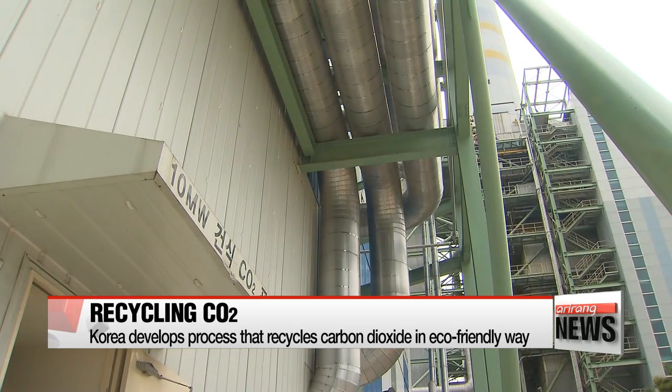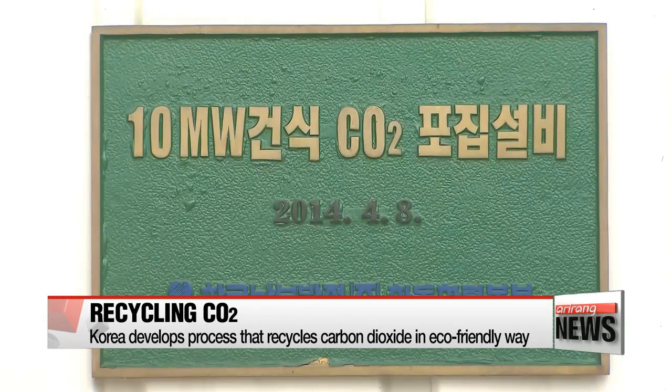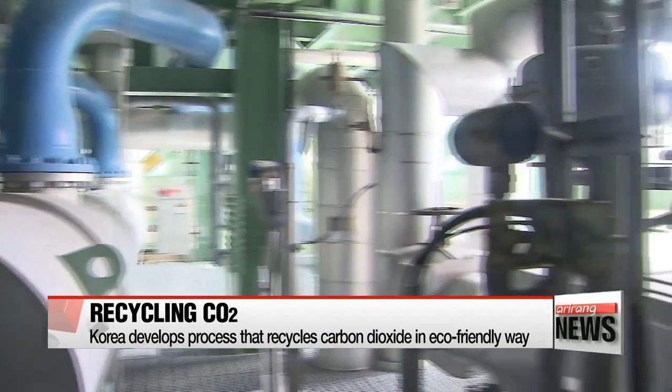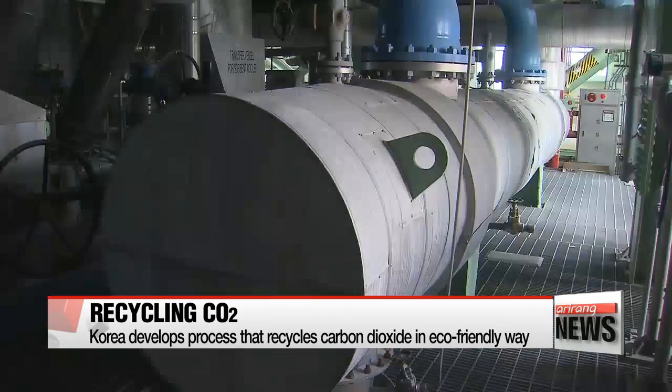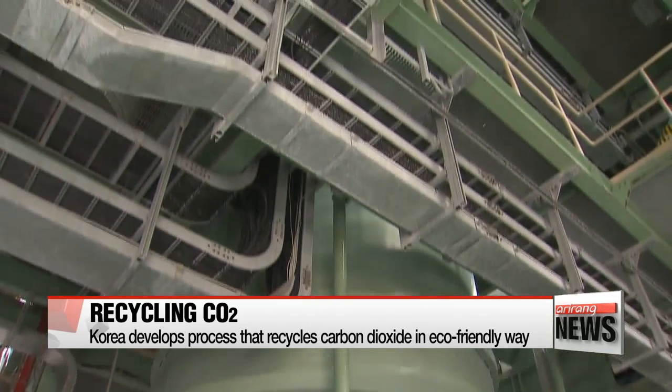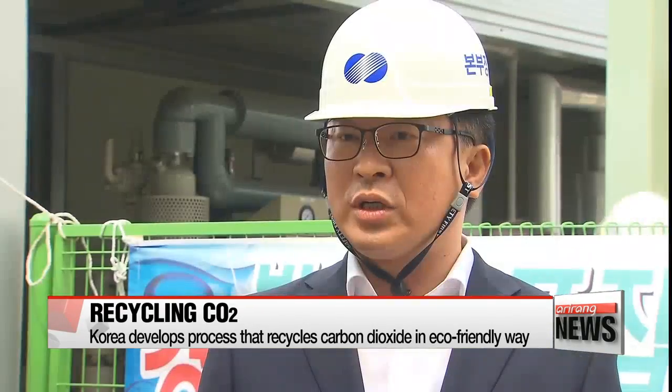In efforts to reduce CO2 emission as well as slow down emission rate in the country, the Korea Southern Power Corporation has recently unveiled a method to recycle CO2. Researchers developed a system that can collect CO2 and process it for other uses such as manufacturing fire extinguishers or gas welding, greatly contributing to reducing overall carbon dioxide emissions.